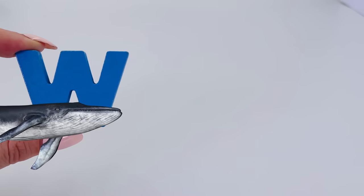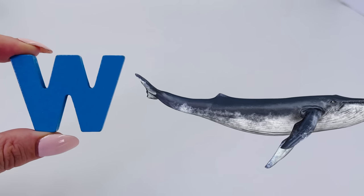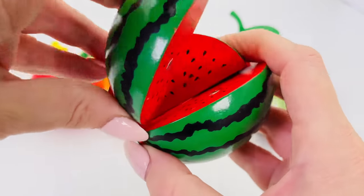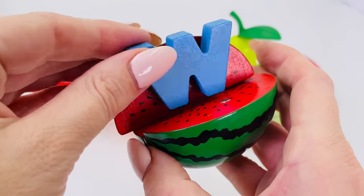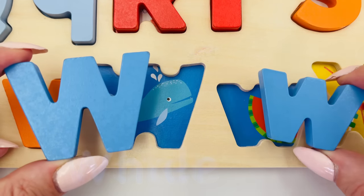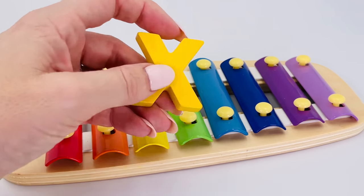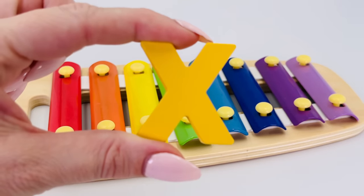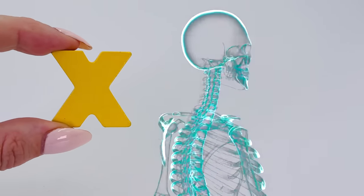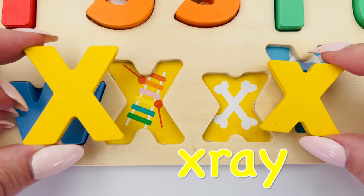It's a whale swimming through the ocean — W is for whale. Look at all the fruit, here's a watermelon — take a slice! W is for watermelon. Uppercase W is for whale and lowercase w is for watermelon. X is for xylophone. And X is for x-ray. Uppercase X is for xylophone and lowercase x is for x-ray.